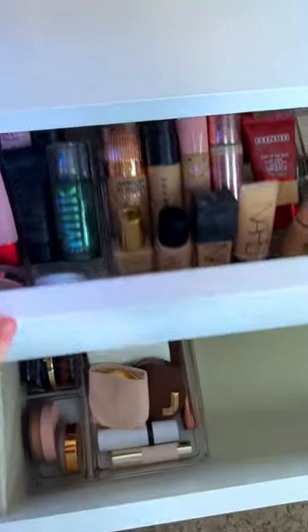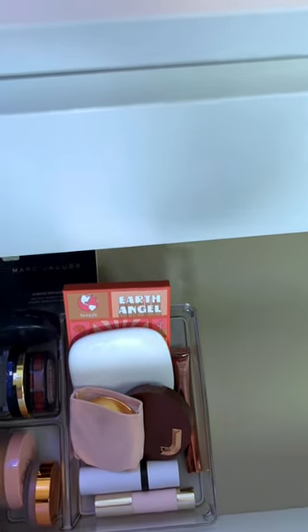Make sure you guys head on over there so you can see what I kept, what I got rid of, and what is to come.